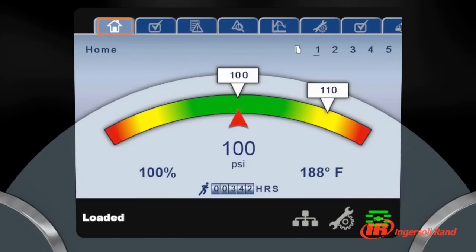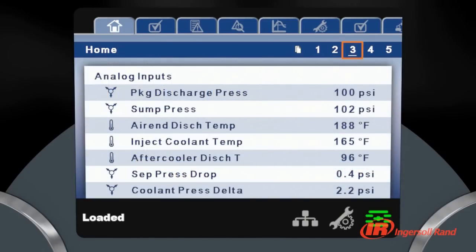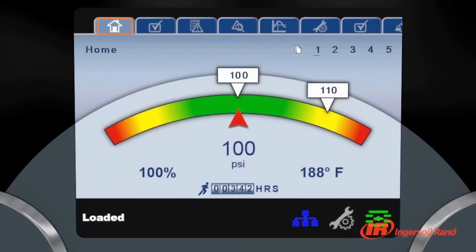Ingersoll Rand XE Series Controllers make communication with R Series compressors simple. The high-resolution, full-color screen provides critical information at a glance. The ability to communicate in 30 selectable languages makes the machine at home nearly anywhere in the world. With its intuitive and familiar menu layout, it's easy to find information or change parameters instantly. A handy status bar remains visible at all times, instantly displaying machine status, any maintenance alerts and network connection.